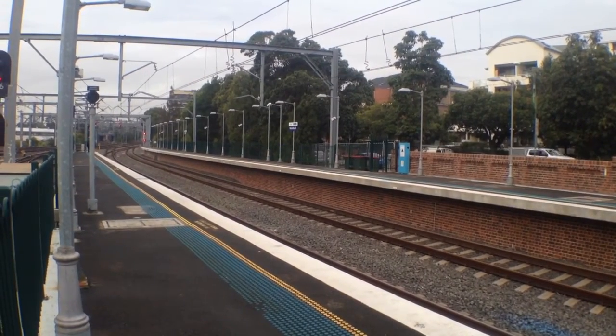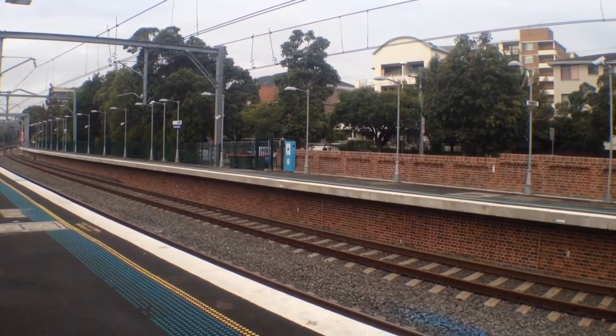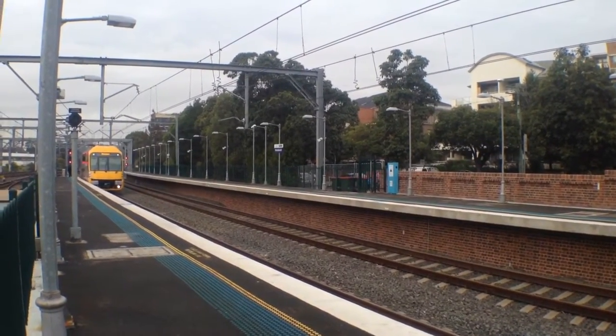I'm still standing on platform number 5 and 6. This platform that you can see here is a somewhat new platform — platform number 7. Here we've got a Waratah A74 arriving into platform 6. This train terminates and then will return to Museum.